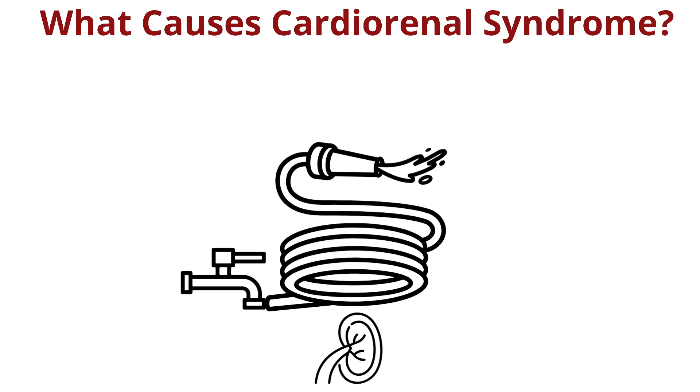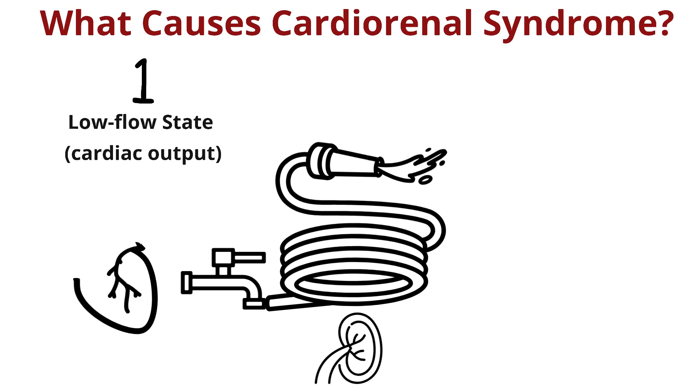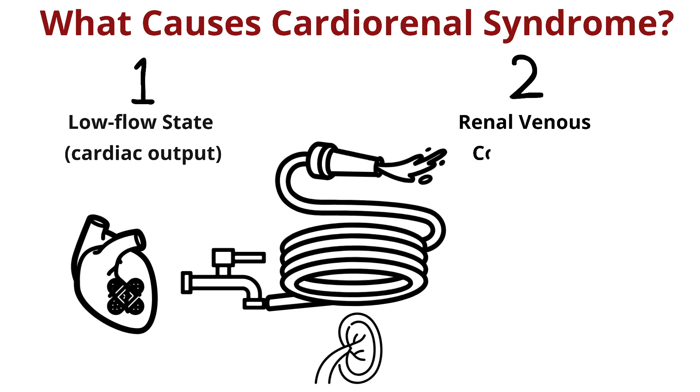Cardiorenal syndrome typically involves two main mechanisms at the ends of this hose. The first is a low flow state where the heart is sick and is not getting enough blood to the kidney, so your water supply is not adequate. The second and probably more important mechanism is renal venous congestion where the exit for the water is all jammed, like someone is clamping the nozzle of the hose.